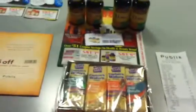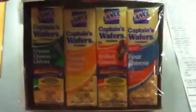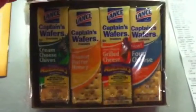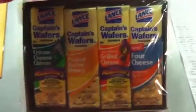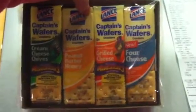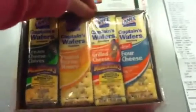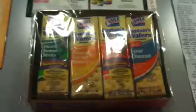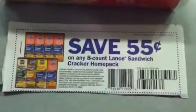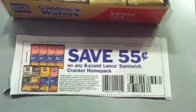There are still some pretty good deals this coming week, such as the Lance Crackers. I only bought one of these — I was actually going to buy three. My son loves these crackers and he has to eat them daily. Regular price is $2.95, that's what I paid. But coming Wednesday the 7th, they're going to be $3 for $7, which is about $2.33 apiece. And then we have $0.55 off coupons on any 8-count Lance Sandwich Cracker Home Pack, which makes them about $1.78 apiece — a pretty good stock-up price.